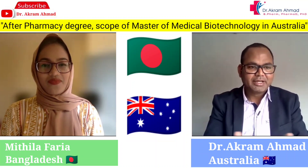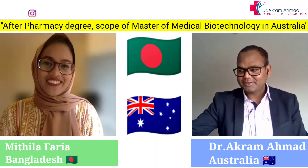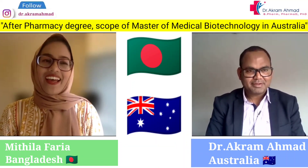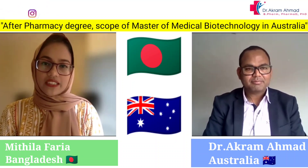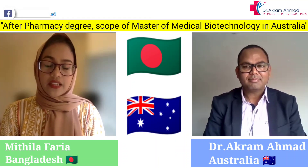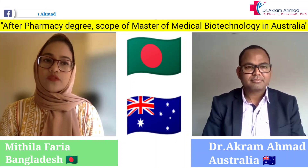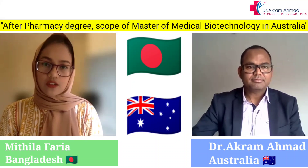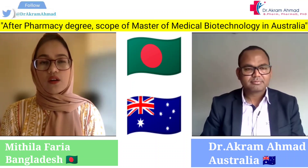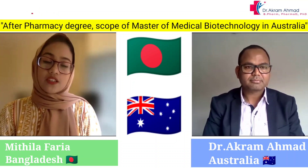Welcome Faria. Can you please give us a brief introduction? Thank you so much for this opportunity. I'm from Bangladesh and I completed my higher secondary as well as my school secondary certificate from a remote district. After completing my higher secondary, I got admission into the pharmacy program at the University of Dhaka.